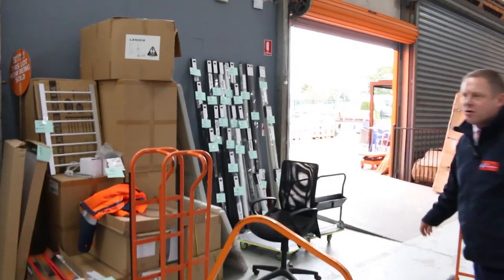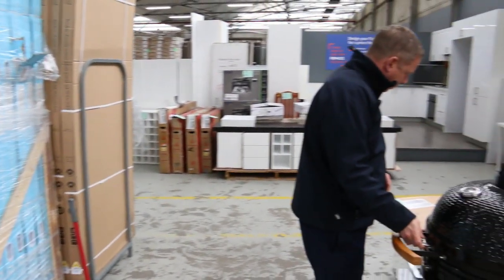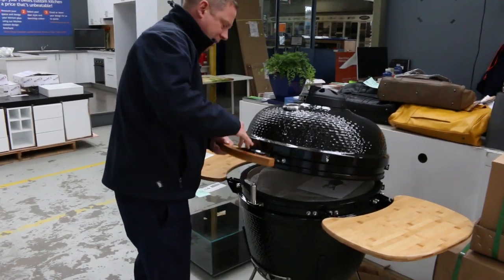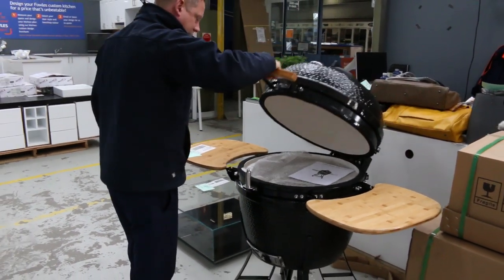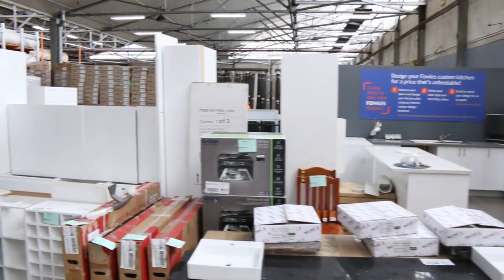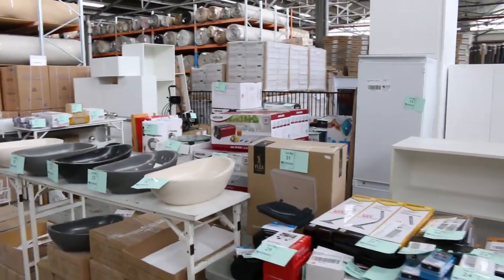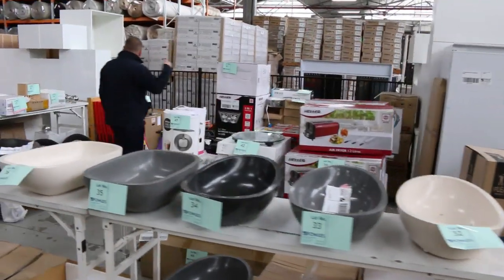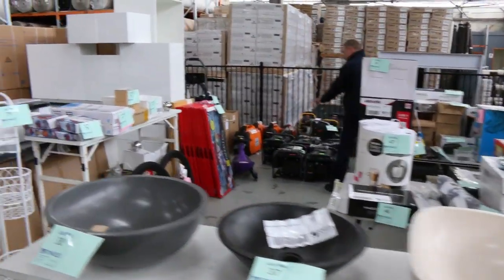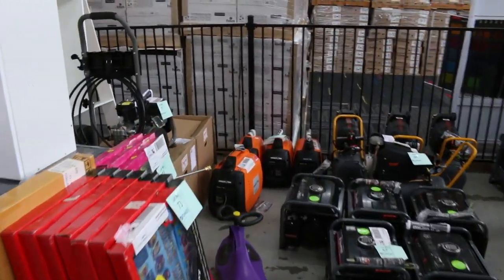Blinds as well — a heap of blinds across the way there, all Freedom blinds. Barbecues, more barbecues. Have a look at this one — this is a ripper. This is a Euro black 24-inch freestanding Kamado ceramic barbecue. Amazing. Some handbags over there. Also I can see more kitchens, more TVs, basins, heaps of unreserved electronic gear. Mountains of generators, air compressors, pressure washers — so have a look through those. They won't be going for a great deal of money, there'll be some really good bargains in there as well.